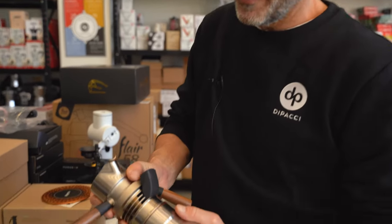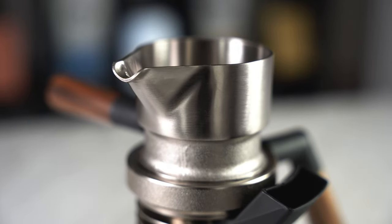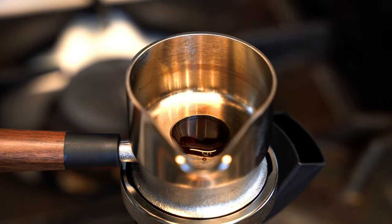Nine Barista — this is an amazingly designed, engineered product. You need to check out the review. I have never tasted espresso from a stovetop like this. It's like a commercial coffee machine espresso.